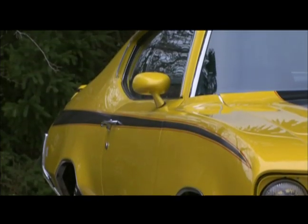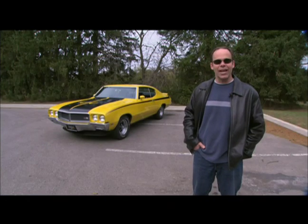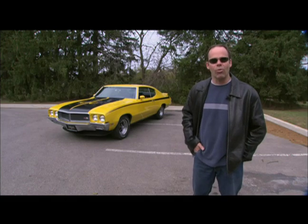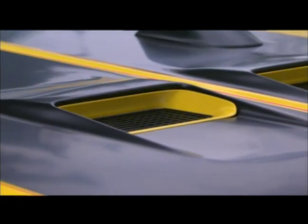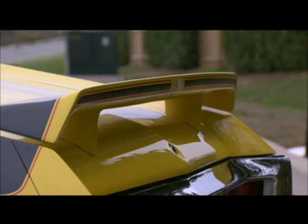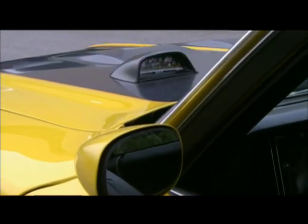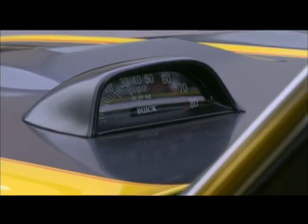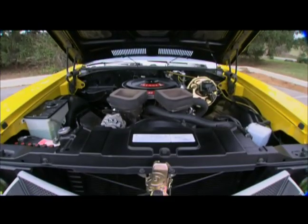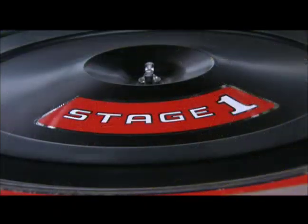The Buick GSX really epitomized what a muscle car should be. It was loud, it was a good-looking car, it came in bright colors — actually only two colors: Saturn Yellow and Apollo White. For $1,195 you got the Ram Air hood, the front and rear spoilers, the cool graphics down the side. They actually borrowed some parts from Pontiac — that hood tach that sits on top of the hood was a Pontiac piece.